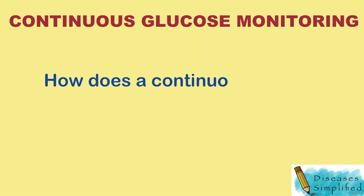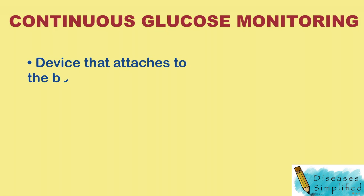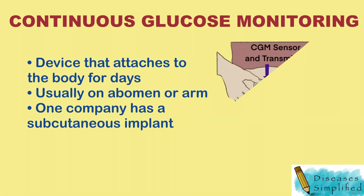How does a continuous glucose monitor work? It is a device that attaches to the body for an extended period of time, usually placed on the abdomen or arm. One company has a subcutaneous implant.